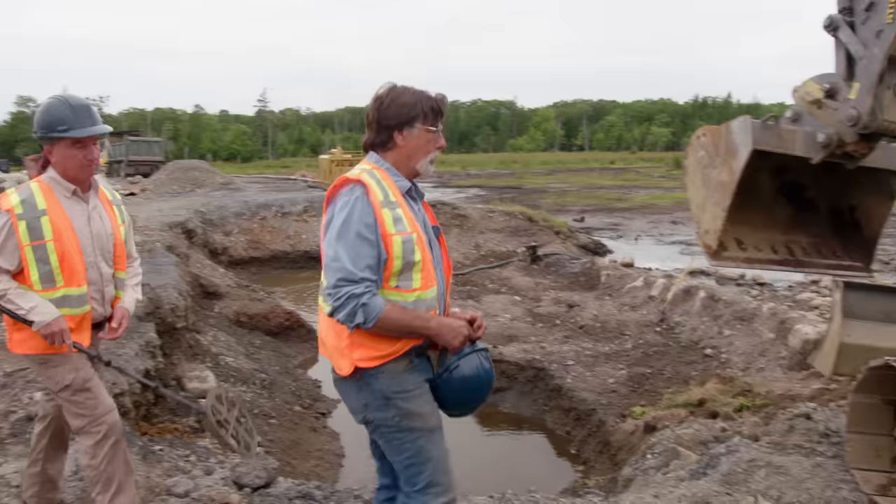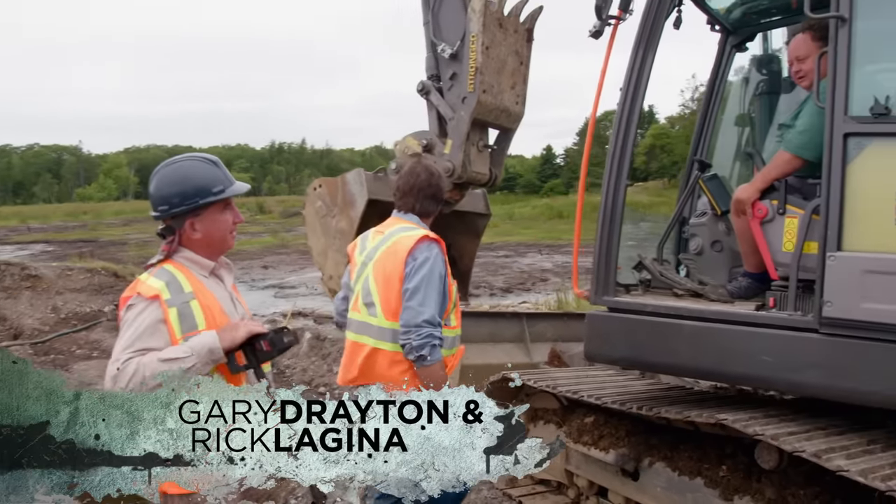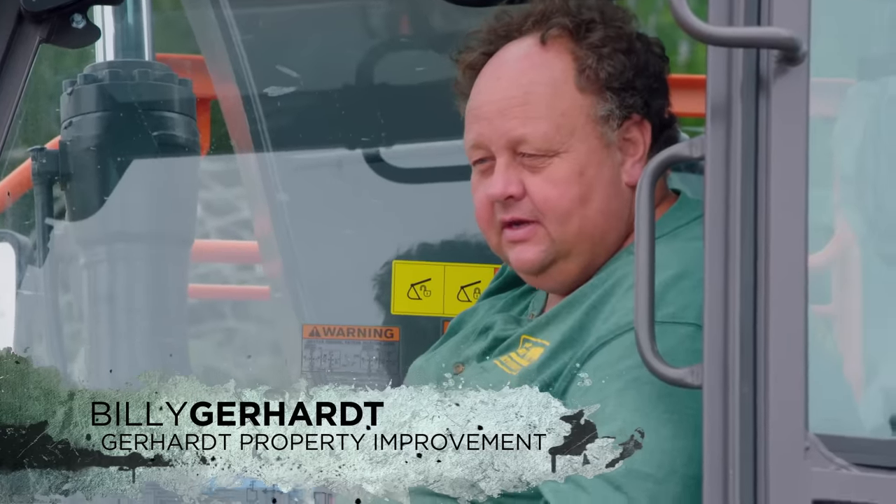Morning, Bill. Morning. You should say good morning, right? We're going to find something today, right? Well, we're pretty excited about this area. The closer we get to the stone road, the more exciting it's going to get.